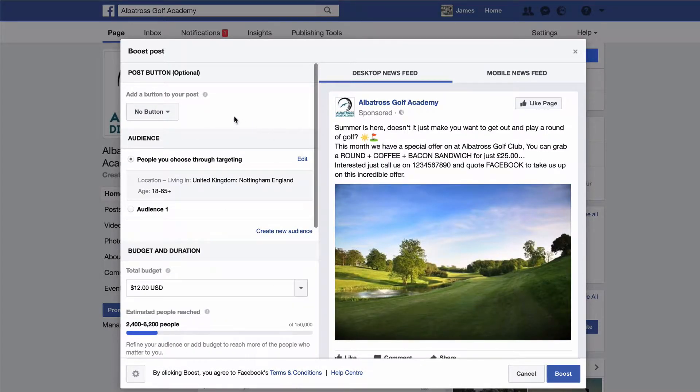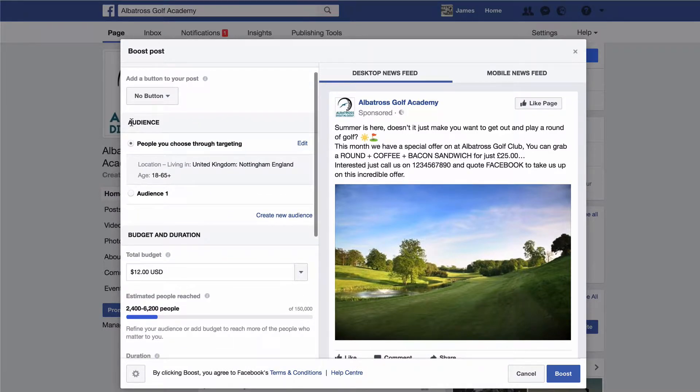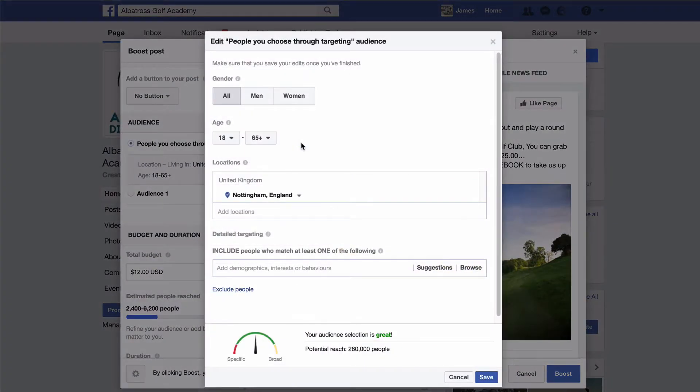We're going to have no button. Now this is where you can set the audience you're looking to target. Click on 'edit' and this allows you to target local golfers to your golf club. If you want to target men, click on men; if you want to target women, click on women; if you're not fussy, just leave it on 'all.'